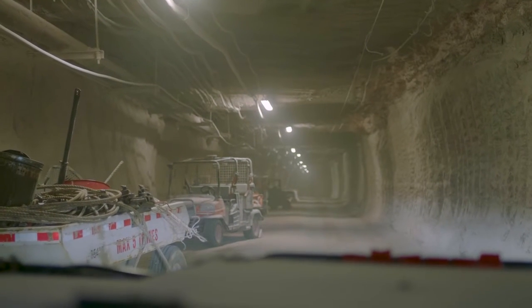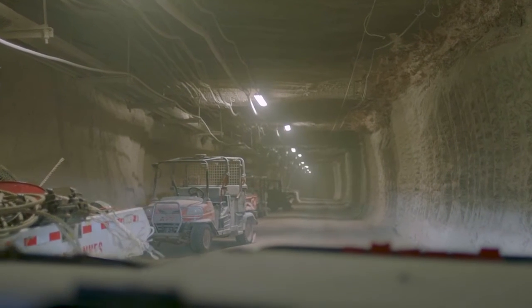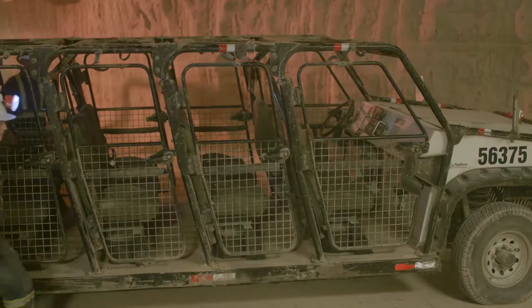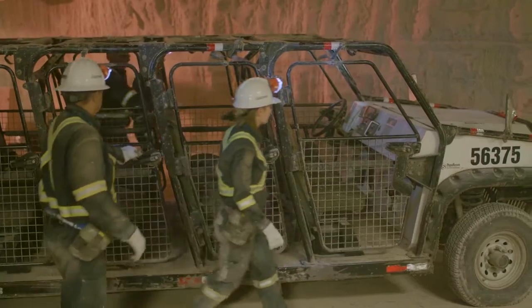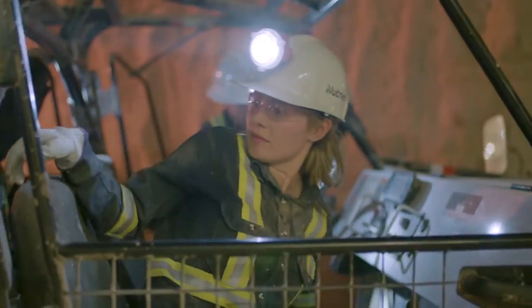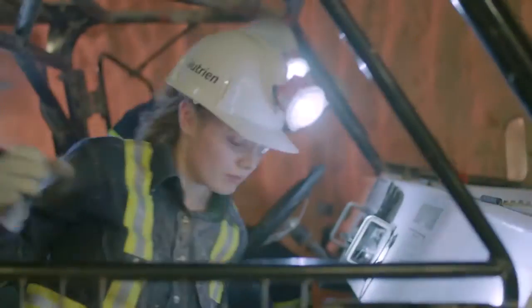Underground operations have roads, vehicles, offices, electrical stations and repair shops. Vehicles designed for safety and energy efficiency transport workers from the service shaft to active mining areas, often dozens of kilometers away.